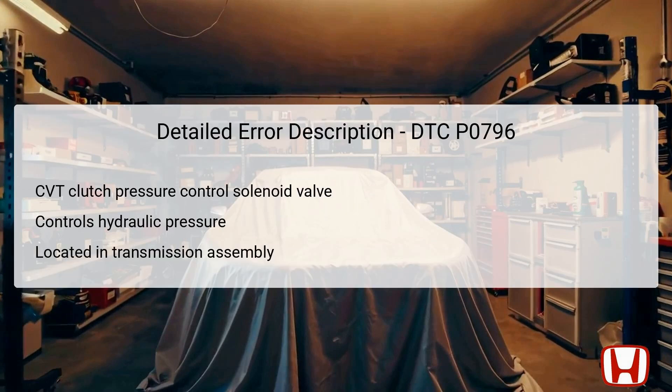The CVT Clutch Pressure Control Solenoid Valve is primarily responsible for controlling hydraulic pressure to the forward clutch and reverse brake systems within the transmission. Its location is typically found within the transmission housing, which receives signals from the PCM to regulate torque distribution effectively. This valve operates through a spool mechanism that adjusts the hydraulic pressure proportionate to current from the PCM.